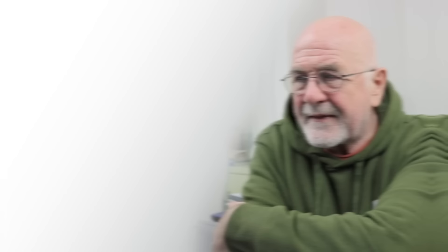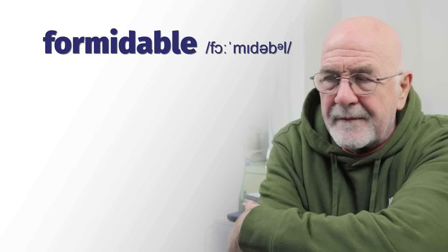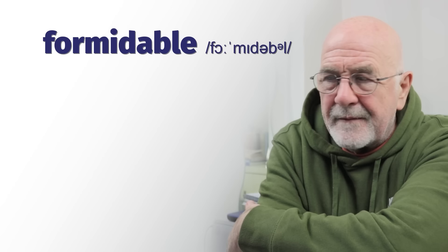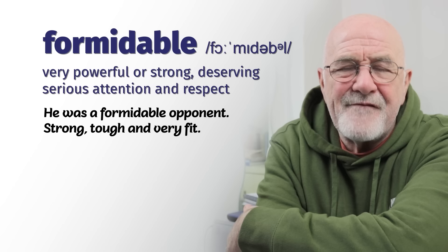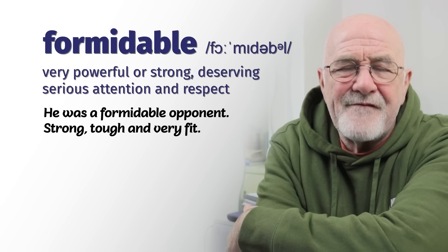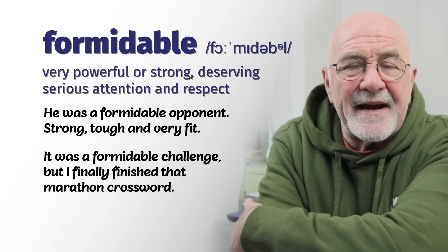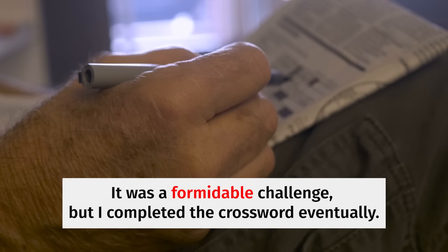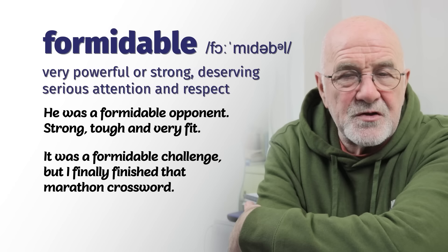Number twelve: formidable. Be careful with the pronunciation — formidable. An opponent in a boxing match can be described as formidable if he's very strong and tough. If you watched the Rocky movies, his opponents in the boxing ring were always formidable — strong, tough, and very difficult to beat. It was a formidable challenge, but I finally finished that marathon crossword puzzle. At the end of the year in some magazines you get crosswords three or four times the normal size — quite a formidable challenge.